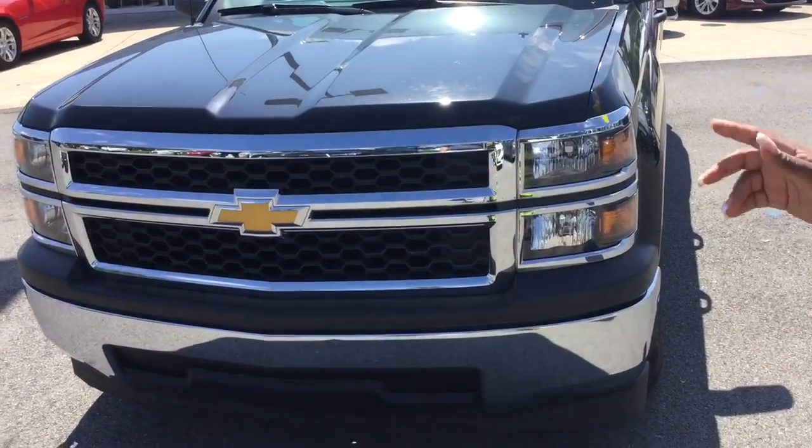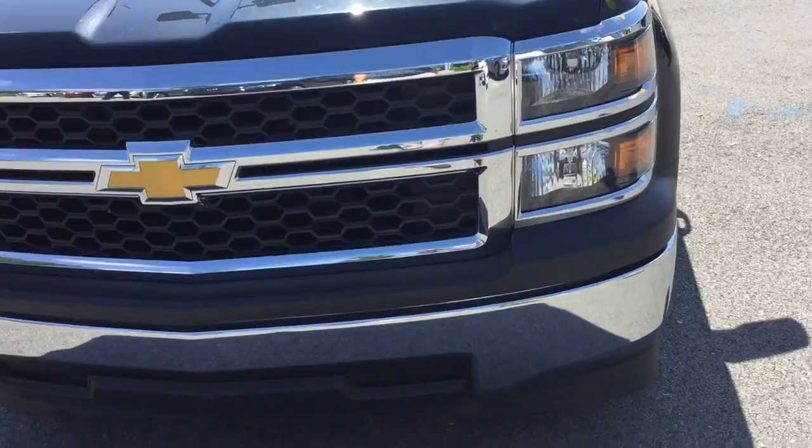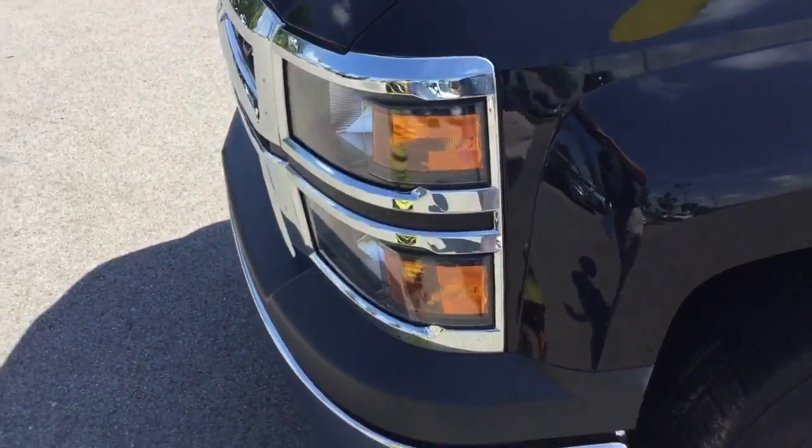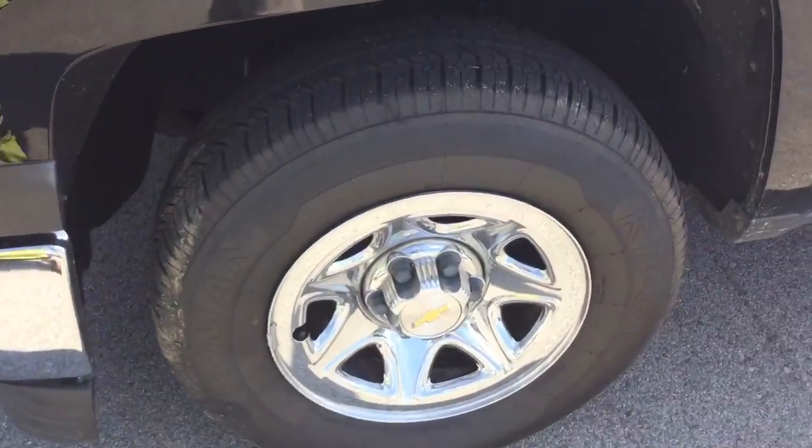As you can see, it has the waterfall grille. The iconic bow tie emblem is in the front and is in great condition as well. The headlights are as well. Great new tires. It is a double cab.